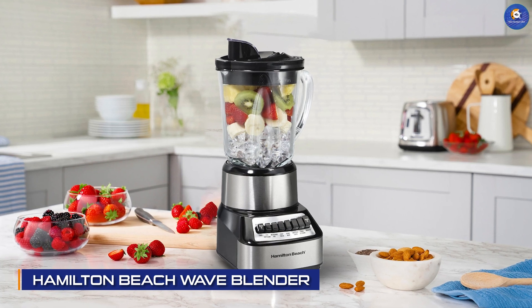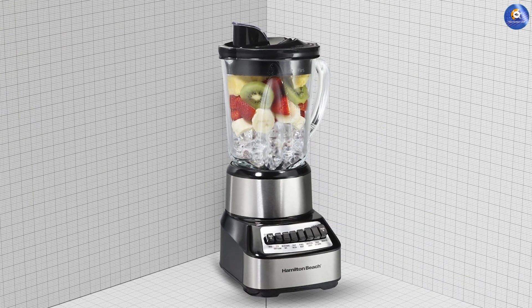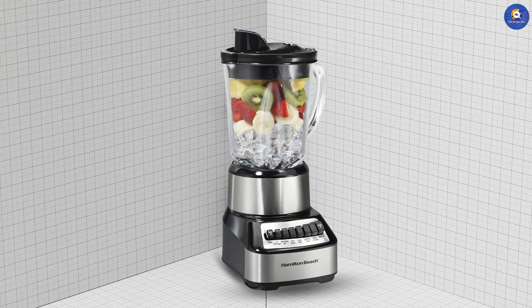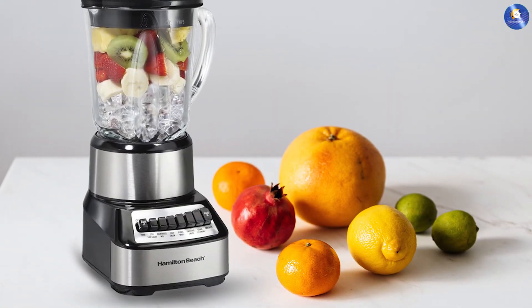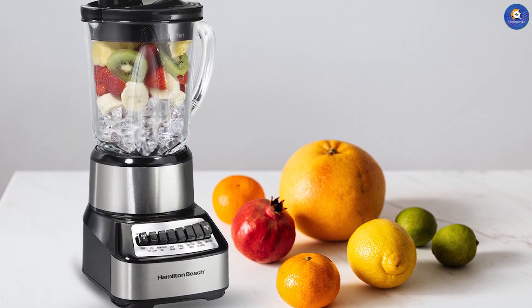The Hamilton Beach Wave Crusher Blender is a great option for those who want a powerful blender without breaking the bank. It has a 700-watt motor and a patented wave action system that ensures smooth and consistent blending. It also has a 40-ounce glass jar, making it perfect for large batches. The only downside is that it's a bit on the heavy side.